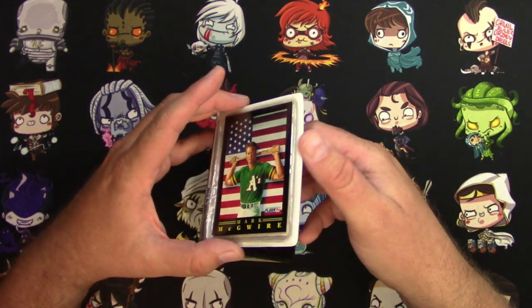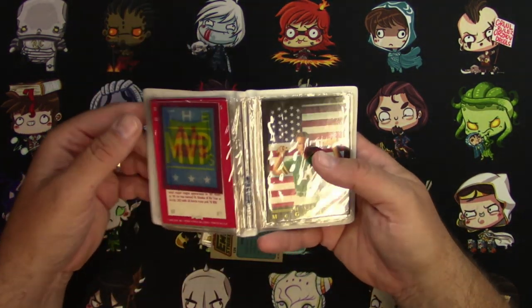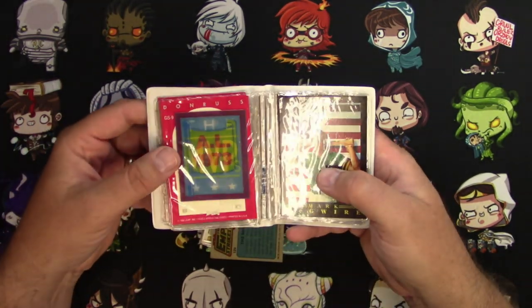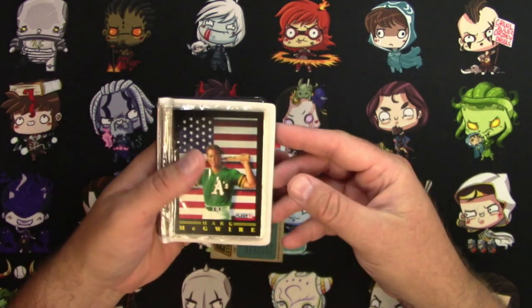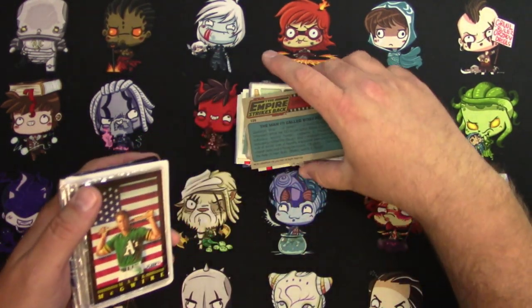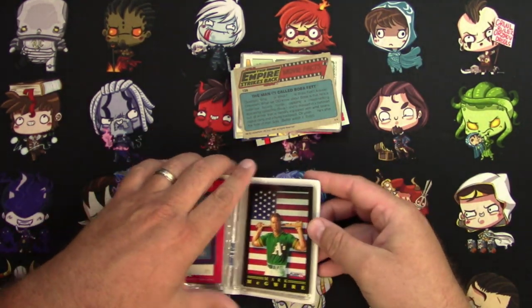I noticed there was like a little booklet, so I wanted to see what else was in here. There's a Sport Flick — I think that's what those are called. And I got an Empire Strikes Back card. That's interesting. Let's go through this.